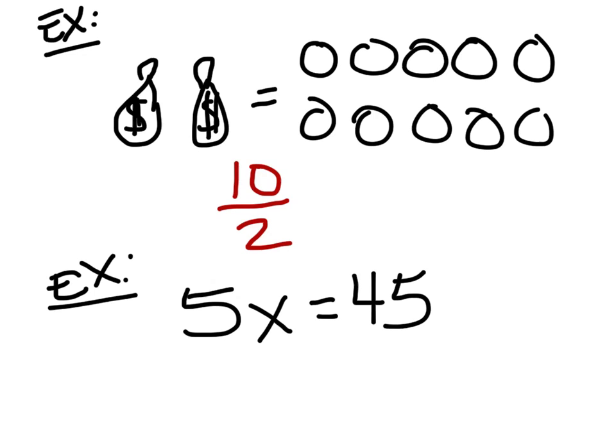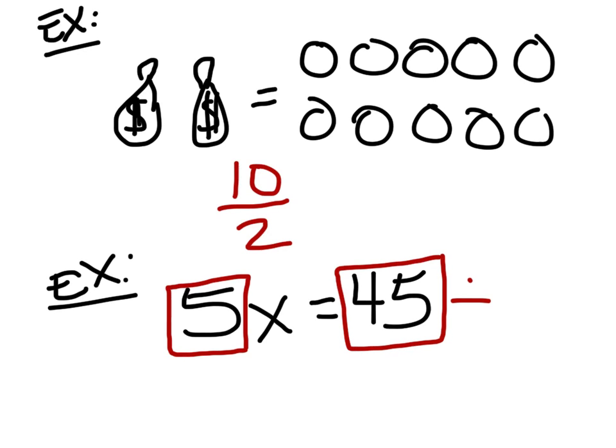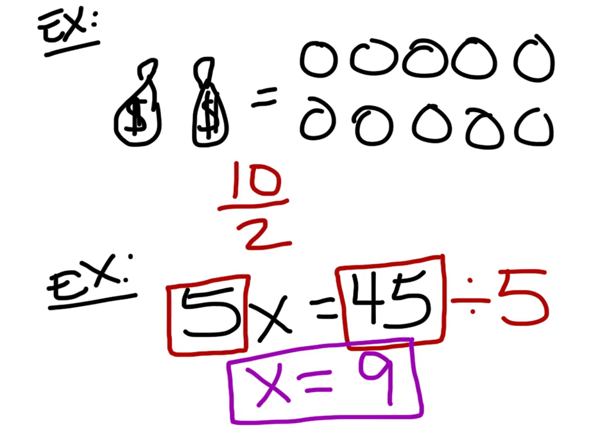In other words, this new example says that we have five bags and 45 coins, so what do we do? Divide 45 by 5. If we look at this second example, what is the coefficient of x? Five. If you can identify the coefficient, we're going to start out with division — just take the constant and divide it by the coefficient, which is five. That will give you x equals 45 divided by 5, which is 9. Take the number of coins, divide it by the coefficient of x, and you're done.